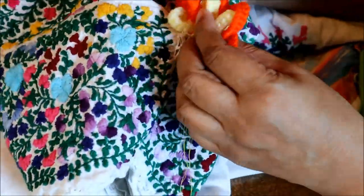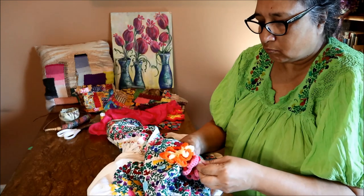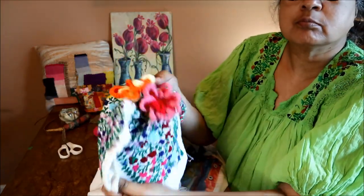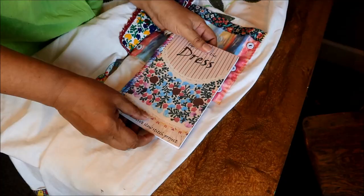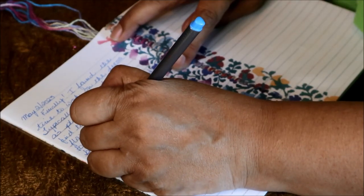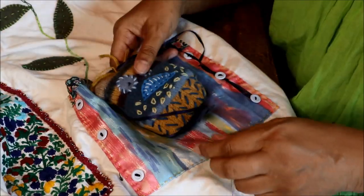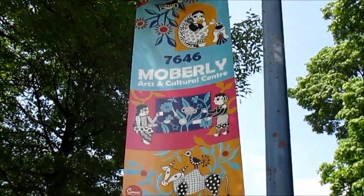Do you think that Frida would approve of giant crocheted flowers on the shoulders of her dress? I think she'd like them. Hello, it's nice to see you today. The dress is one of the new collaborative projects that we've just started as part of my social stitching group that I have at the Moberly Arts and Cultural Center in Vancouver.